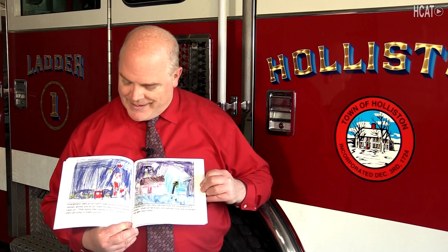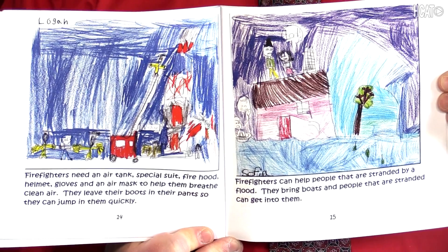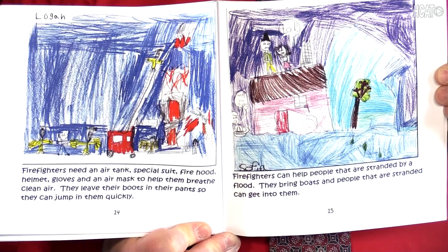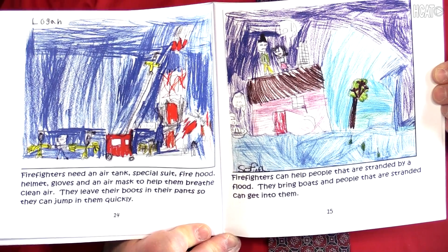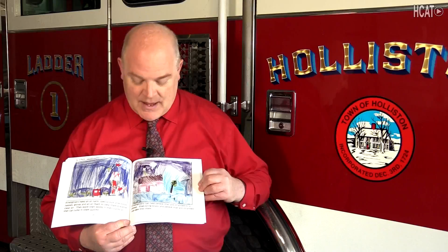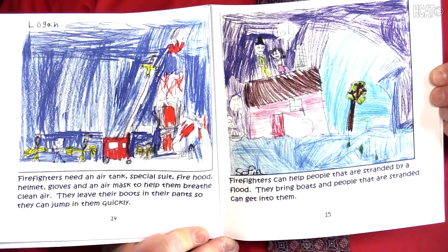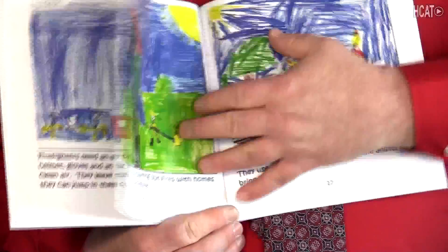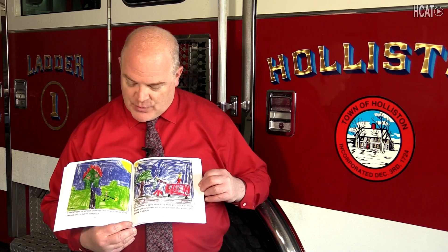Firefighters need an air tank, special suit, fire hood, helmet, gloves, and an air mask to help them breathe clean air. They leave their boots in their pants so they can jump in them quickly. Firefighters can help people that are stranded by a flood. They bring boats and people that are stranded can get into them. Firefighters practice putting out fires with homes people don't live in anymore.